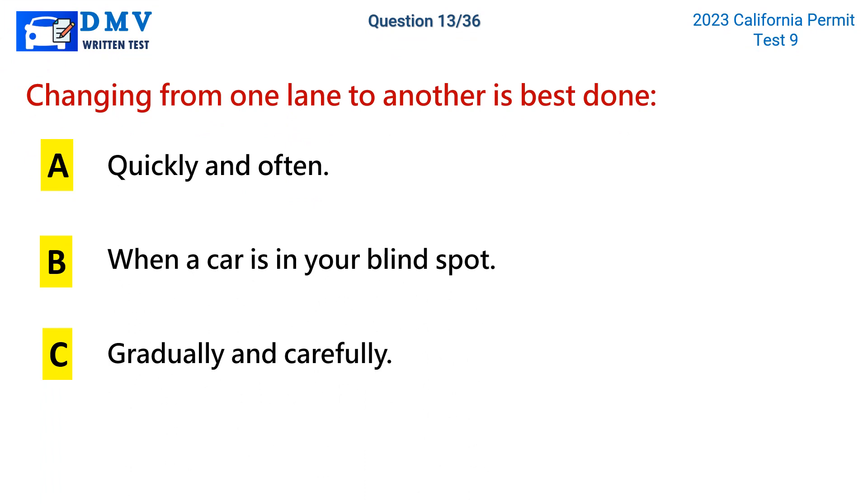Question 13. Changing from one lane to another is best done: a. Quickly and often. b. When a car is in your blind spot. c. Gradually and carefully.